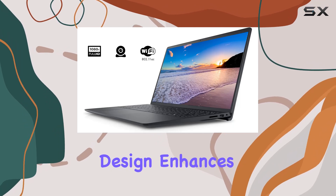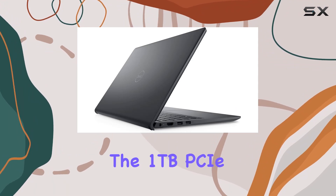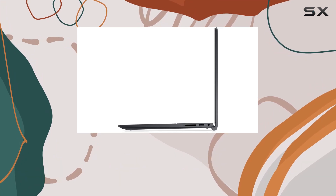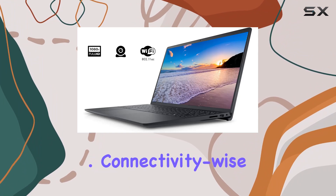The narrow border design enhances the overall aesthetics, making it a pleasure to use for work or entertainment. The 1TB PCIe NVMe M.2 SSD not only facilitates fast bootups but also ensures lightning-fast data transfer, giving you the speed you need for today's demanding workflows.